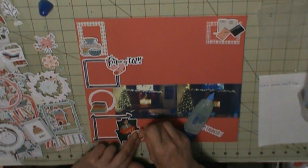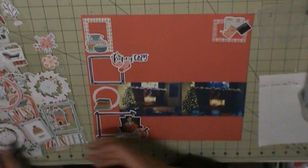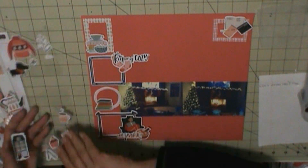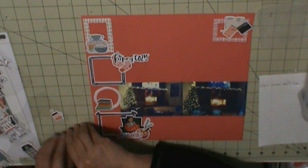My background is Basil cardstock, and the die cuts and chipboard are all from Hapkit Club's Keeping Cozy kit. And I'm just going to add some more stickers.